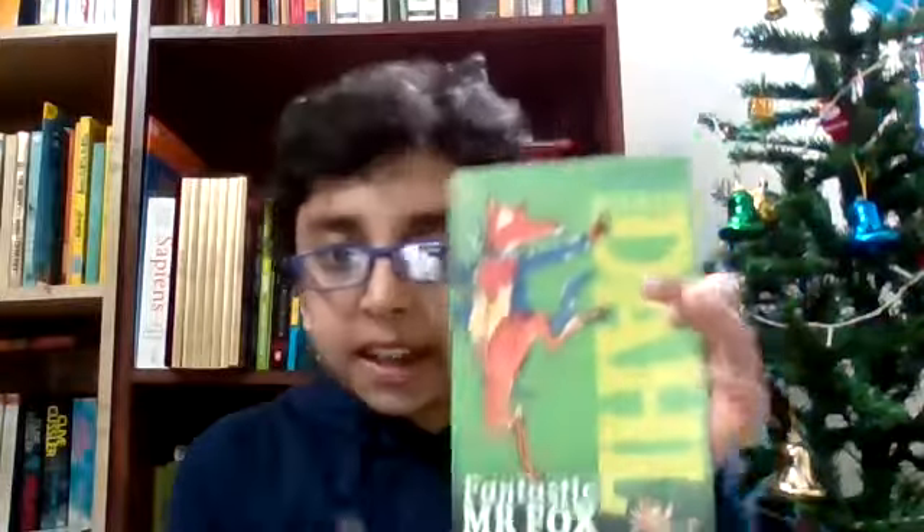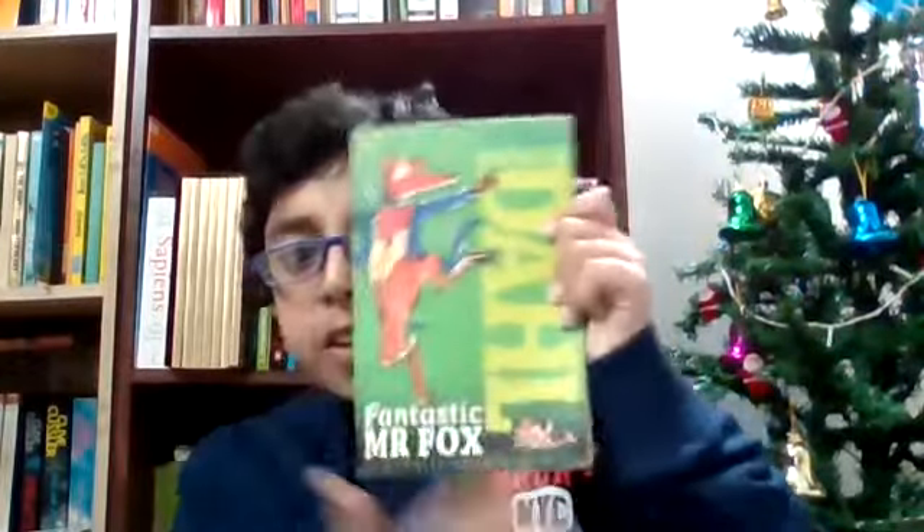I recommend this for maybe seven to ten year olds — they can read this book. Be sure to read it because it's really amazing. Bye, have a nice day and stay safe! Also, right now I'm having a toothache, so I'm in a lot of pain, but I still came here with a book review for you all. Stay safe and keep on reading, bye!